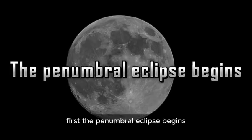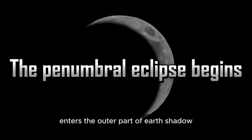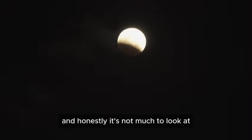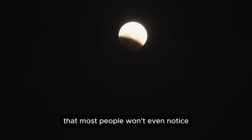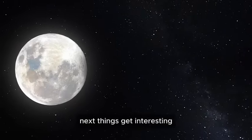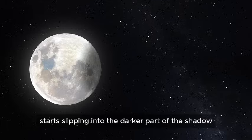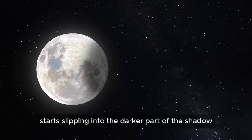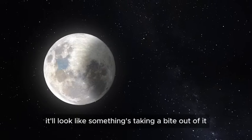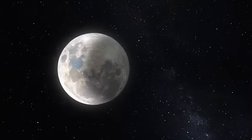But what happens next will leave you staring in awe. First, the penumbral eclipse begins — that's when the moon enters the outer part of Earth's shadow. And honestly, it's not much to look at, just a slight dimming that most people won't even notice. Next, things get interesting. The partial eclipse kicks in as the moon starts slipping into the darker part of the shadow. It'll look like something's taking a bite out of it, slowly covering more and more.